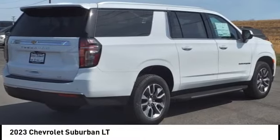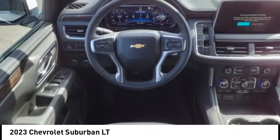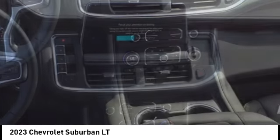You are going to love the 2023 Suburban. Suburban excels at towing heavy trailers, hauling loads of people and gear, and enduring hard use and rugged terrain.